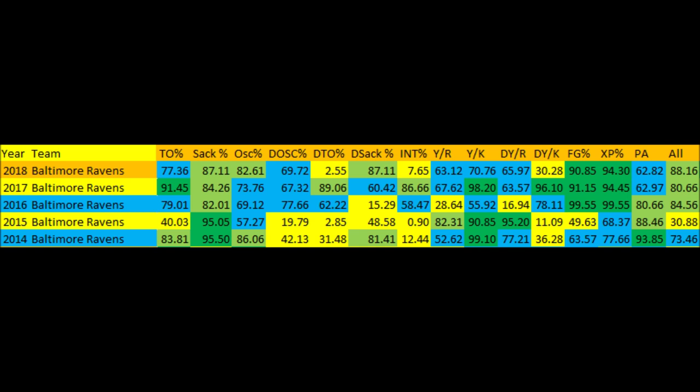Sack percentage is still strong, though not as strong as it was — this is in terms of preventing sacks — so the Ravens have been very good at preventing sacks on offense, but definitely not where it was in 2014 and 2015. Offensive score percentage is 82.61 out of 100 this year, so the Ravens offense is better at putting points on the board compared to 2017, 2016, and 2015 — they are getting a little bit better at that.